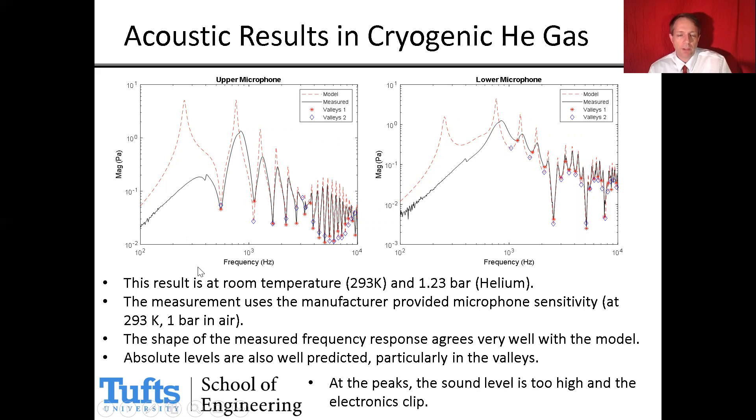After running these models, we get the red dashed curves — a frequency response calculation at a particular temperature and location down the tube. We compare that modeled pressure frequency response in red to the measured frequency response from the microphone in black. The patterns are a very good match, agreeing well in amplitude particularly at the bottoms of the valleys in the frequency response. At the peaks, the sound pressure is actually so loud that the electronics are limiting.